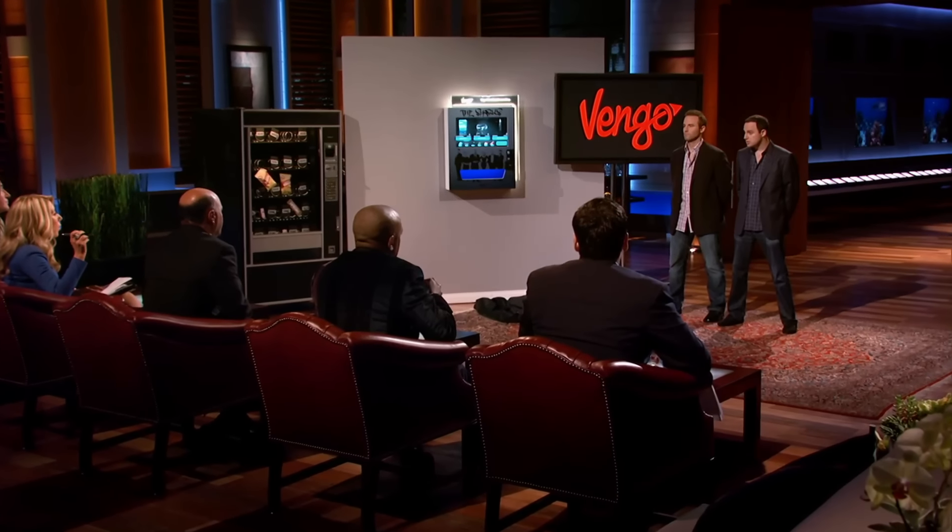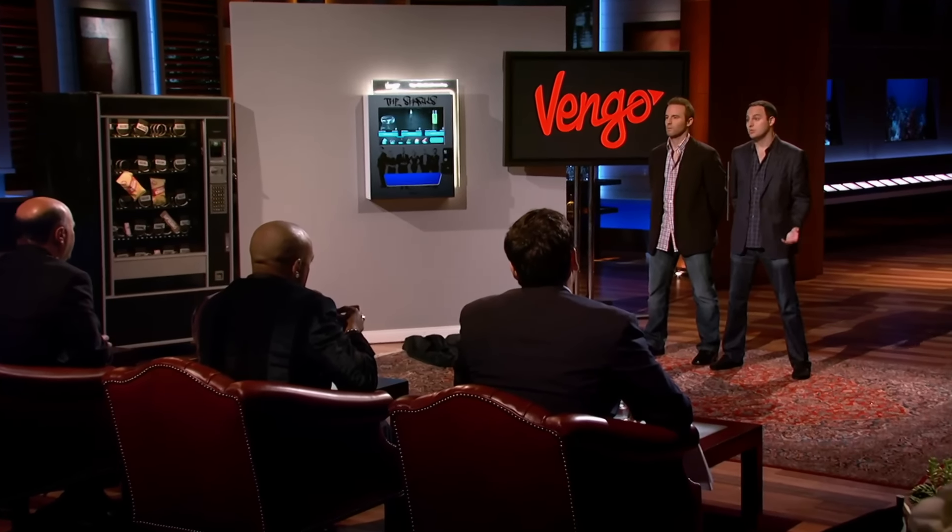Traffic into stores is down 50% over the last three years. The impulse purchase at the checkout at the grocery store is down significantly. So if I'm an advertiser and I want to advertise on the front of the screen, how do you charge me? We're charging brands $200 per SKU per machine per month. We actually purchase the product wholesale, sell it retail, and make sure our vending partners can make an attractive margin.